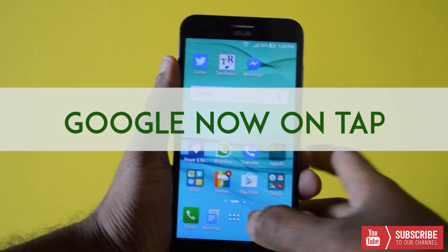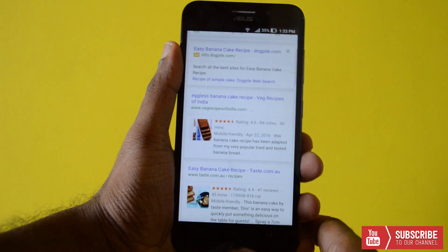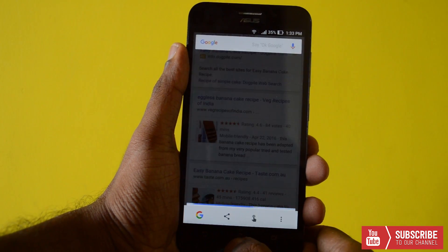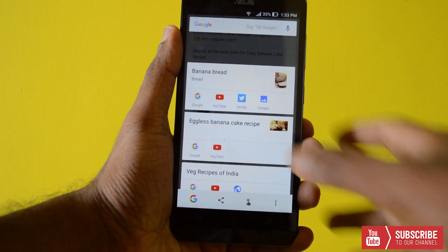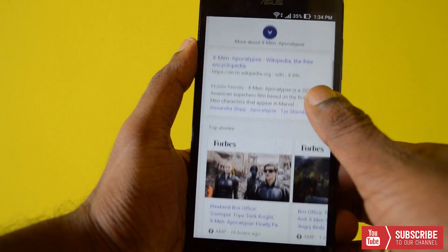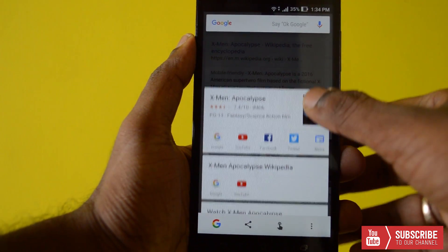Top of the list is Google Now on Tap — arguably the best feature of Marshmallow, now coming to Zenfone devices. Press the home button and Google Now picks up the relevant context from the screen you are on and tries to pull related info, apps, and actions. You can quickly access keywords in search, YouTube, Twitter, news, and images. It's very convenient for quick references.